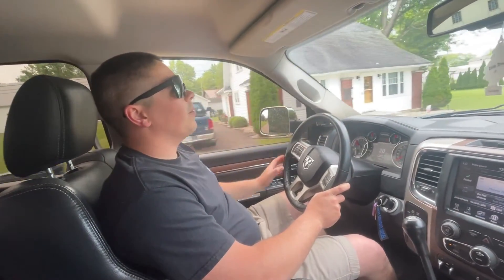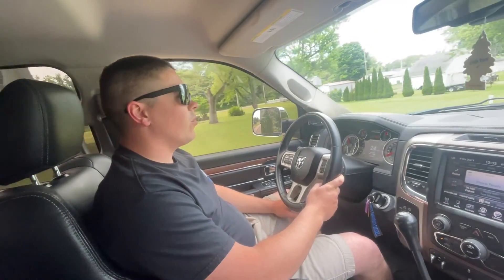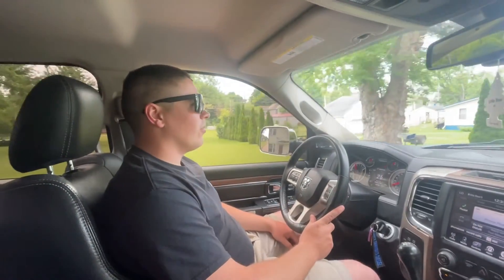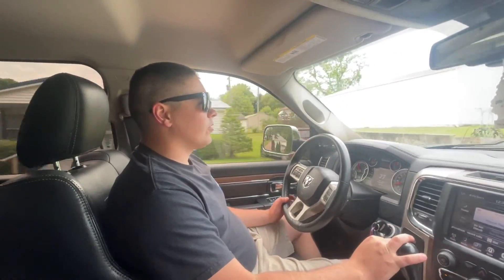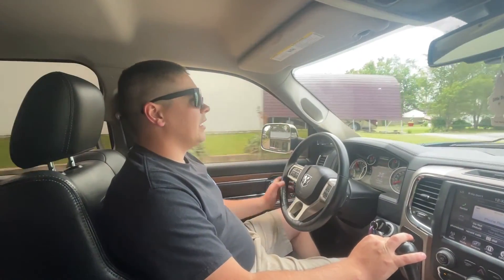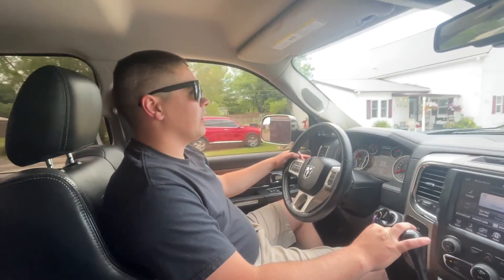Hi guys, welcome back to the channel. I don't really know where this video is going at this point because everything is so all over the place, but we just picked up a new set of wheels for the truck that we're about to put on. Before we get into today's video, I want to let you guys know about something.